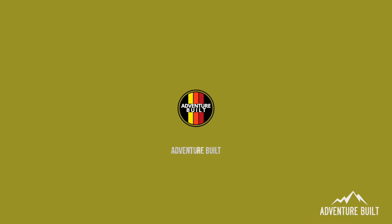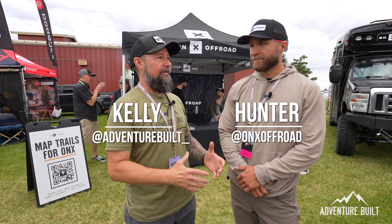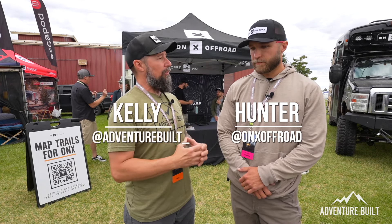What's up guys and welcome back to Adventure Boat, my name is Kelly. We're here at Overland Expo PNW in Redmond, Oregon bringing you the brand newest best innovation in overland technology. We're here at the Onyx Off-Road booth with Hunter, and Hunter you guys have a new update to your app.